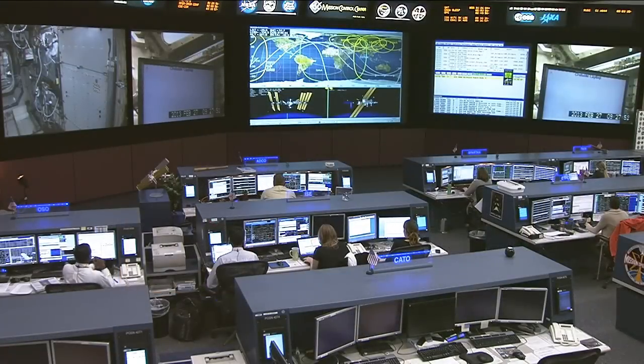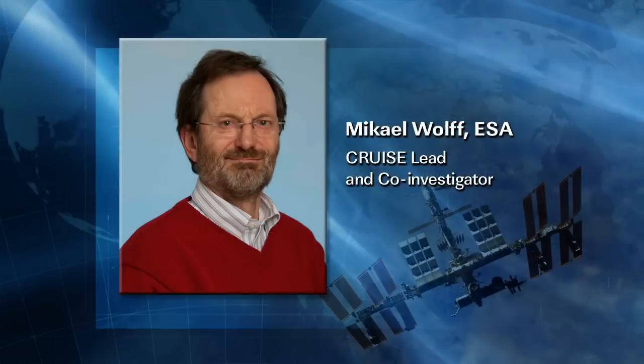Michael, I appreciate your taking the time to bring us up to speed on this — it's very interesting. Thank you very much for being on. Michael Wolff is a senior software engineer with the European Space Agency and the lead and co-investigator for the CREWS experiment.